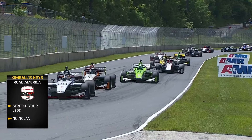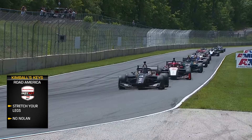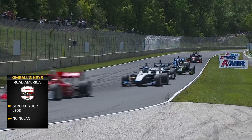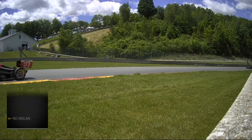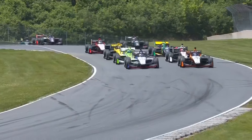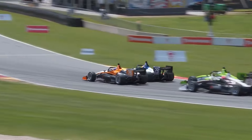Very challenging qualifying for these drivers. Coming from the shortest track in Detroit to the longest track here at Road America over four miles, they're going to have to stretch their legs. And it's a huge championship weekend for some of these drivers with no Nolan Siegel. You talked about Nolan getting the call for the 78 car at the IndyCar Series this weekend. We'll see what that does to shake up the championship on this fast track with three long straightaways.